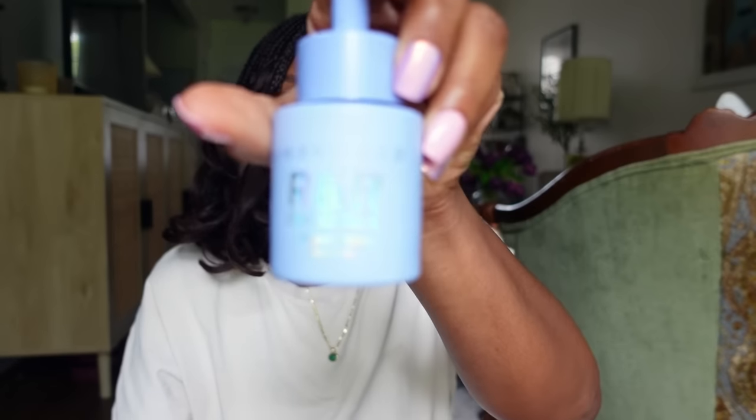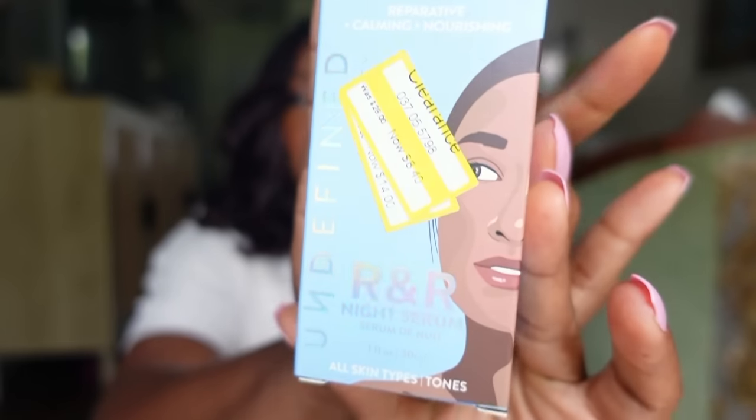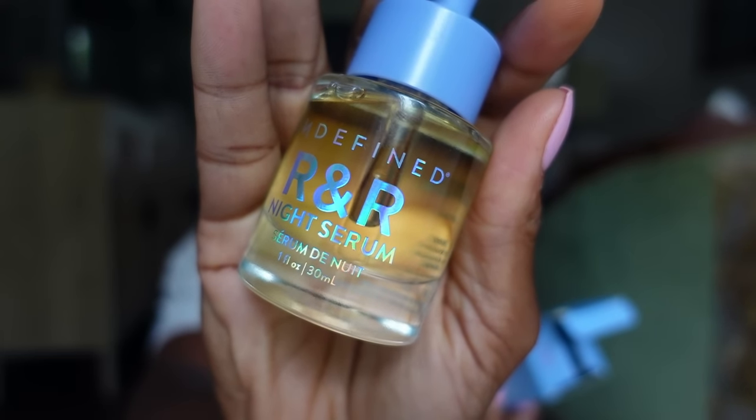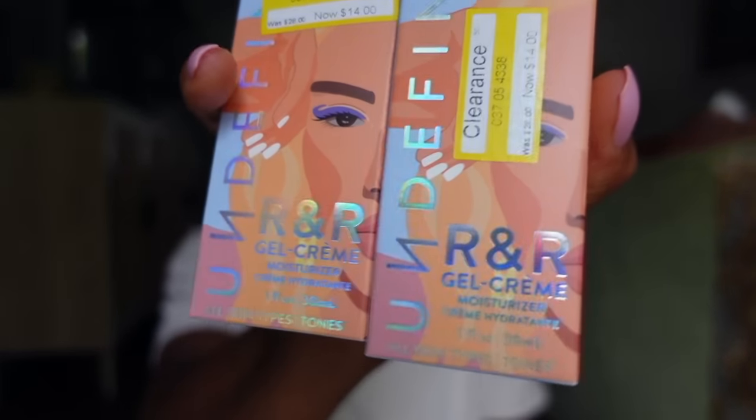Look how big that serum is — that is a generous size. I also picked up their Night Serum, which also went from $28 to $8.40, and two of their gel creams, which went from $28 to $14. I have sensitive skin, and this is sensitive skin friendly — I tried it a couple of times and waited for hives or a breakout, and it never happened. Loved it.